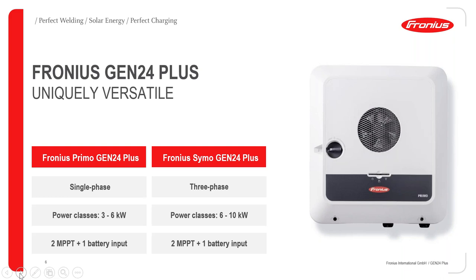You can see the power classes. The Primo is a little smaller at three to six kilowatts, and then the three-phase Symo model is six to ten kilowatts. The Symo model, which right now goes from six to ten kilowatts, will also come in lower power classes. So if you are building out a normal string inverter with a new Gen24, you can easily expand it. These models also have two MPPTs and one battery input for the battery.